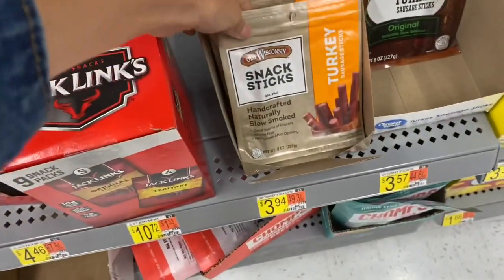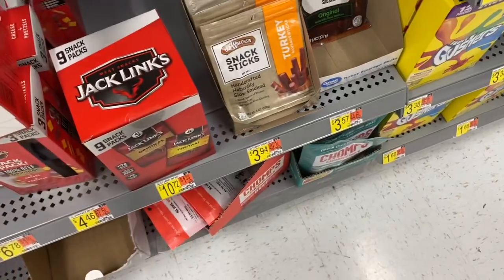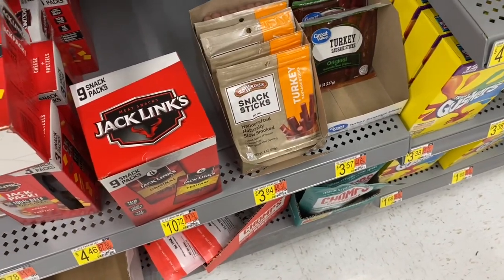I'm not grabbing these Old Wisconsin turkey sticks, but I believe there's an Ibotta rebate for that as well. So if you want those, definitely check it out.